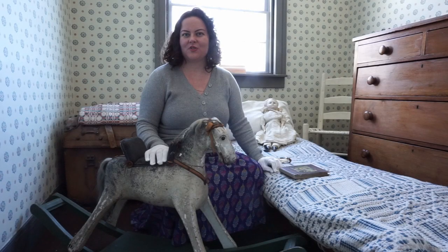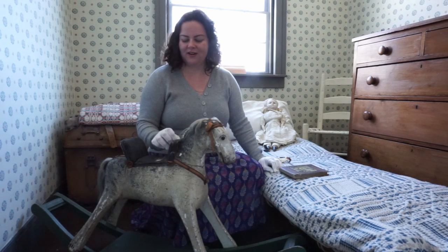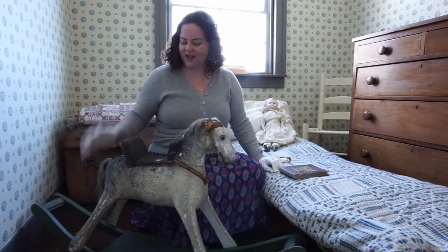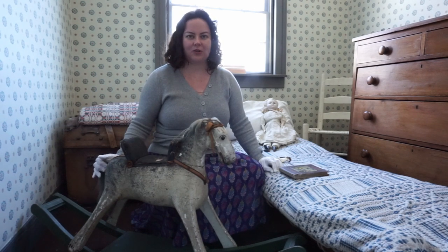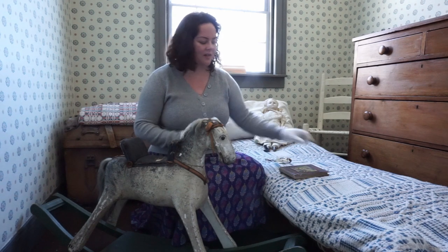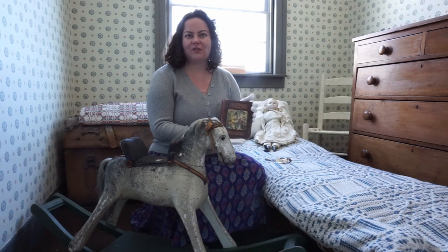We're in one of the children's bedrooms here at Barnum House. In the 1800s, children didn't have many toys, but the ones they would have had would have been quite expensive. For example, you can see this rocking horse here, which has a leather saddle, and his mane and tail would have been made out of real horse hair. Books were also popular for children — for example, this book right here, Old Stories for Young Folks, is a collection of nursery rhymes.